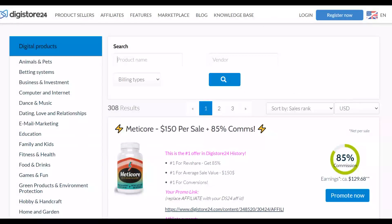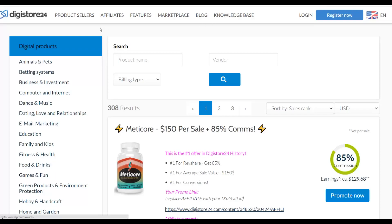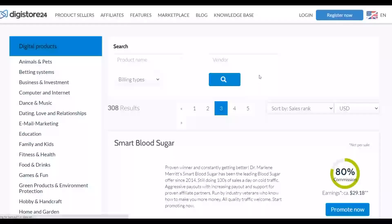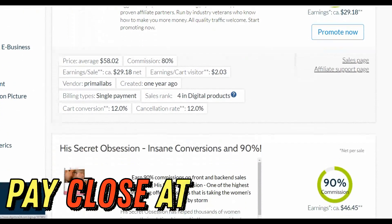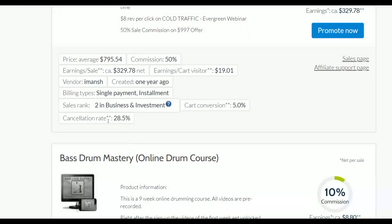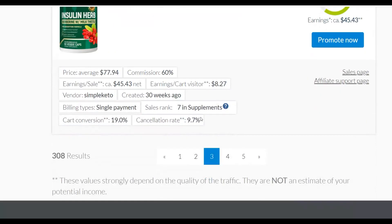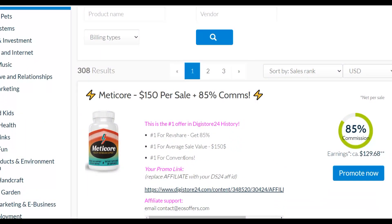Let's get into this method. Go to the affiliate marketplace on Digistore24 and you're going to find a lot of offers that pay very high commissions. This one pays $29 per sale, this one pays $46 per sale. You want to look for an offer that's converting very well and has a very low refund rate. You can see this one right here is converting well, but it has a high cancellation rate of up to 28%, so make sure you choose an offer with a low refund rate.